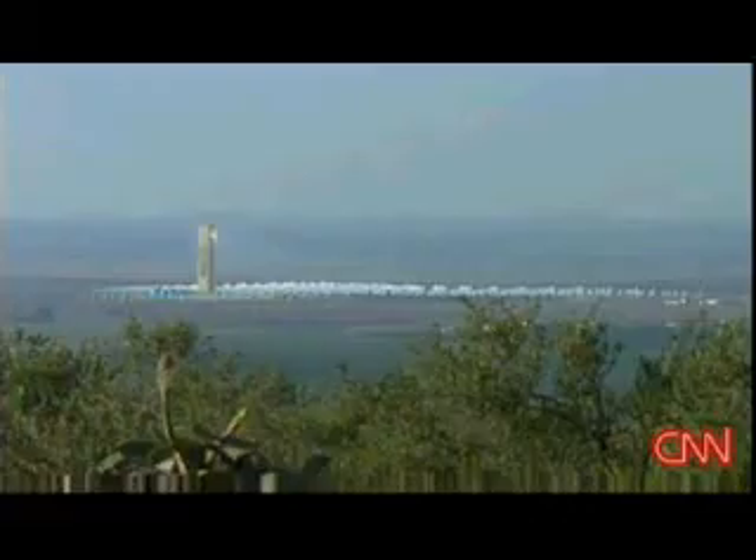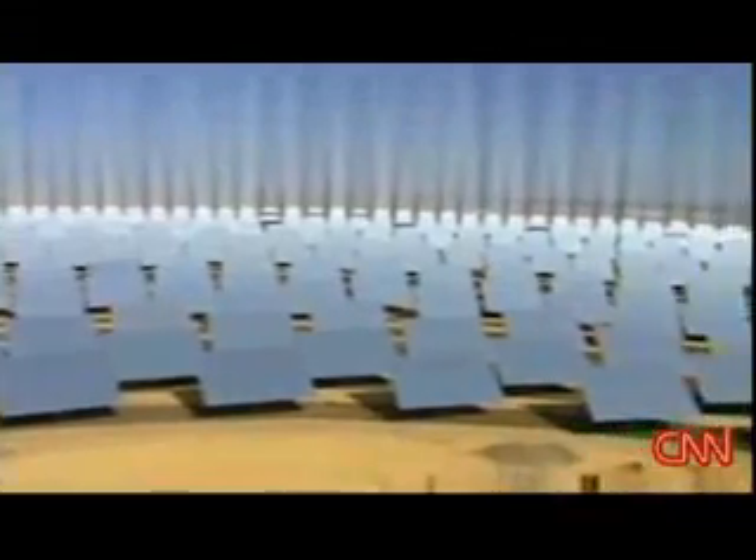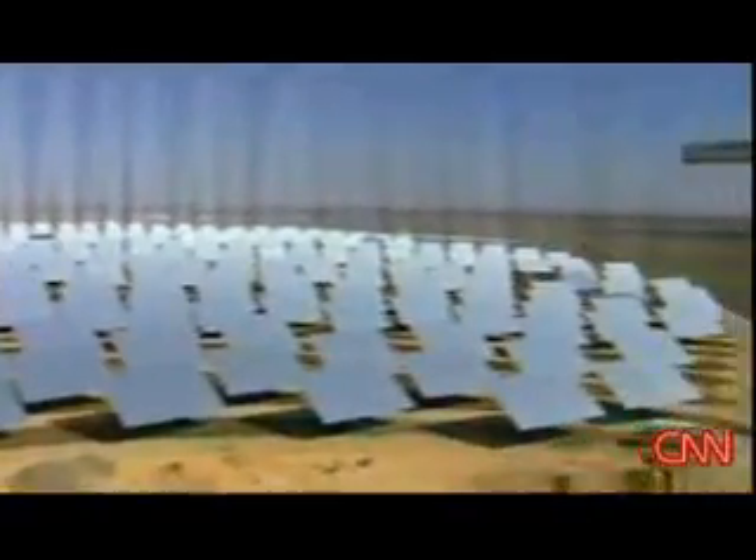It's a new solution. We think that we could supply huge amounts of electricity with these technologies. Al Goodman, CNN, Sanlucar La Mayor, Spain.